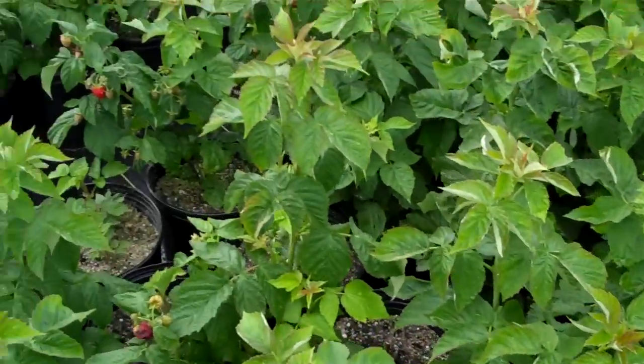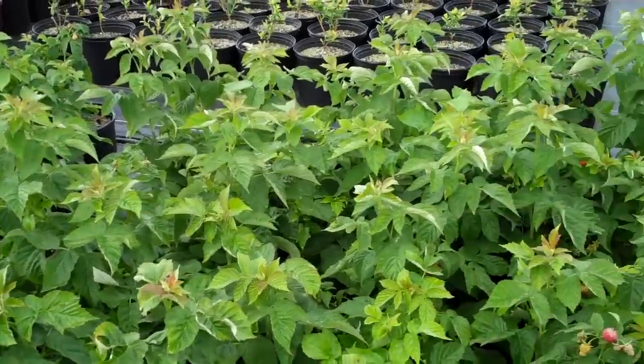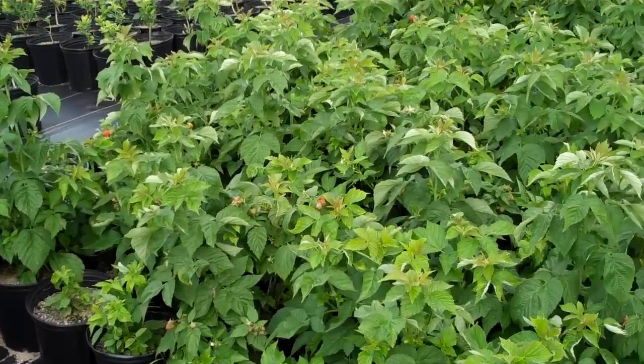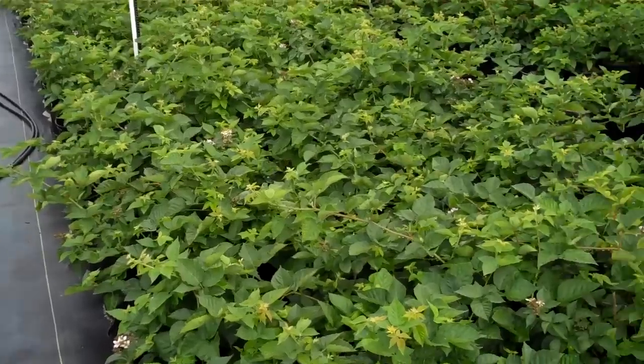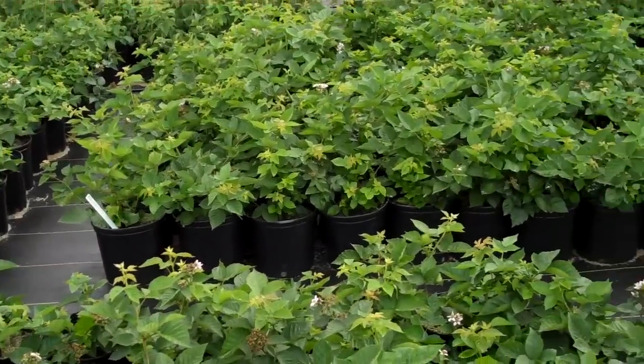De Mayo Fruit Farms and Berry Plant Nursery. You can come out to our farm to pick up, or we will ship direct to your door. Premium berry plants, naturally made, no chemicals, no pesticides. Give us a call or send us an email today. Thanks for watching.